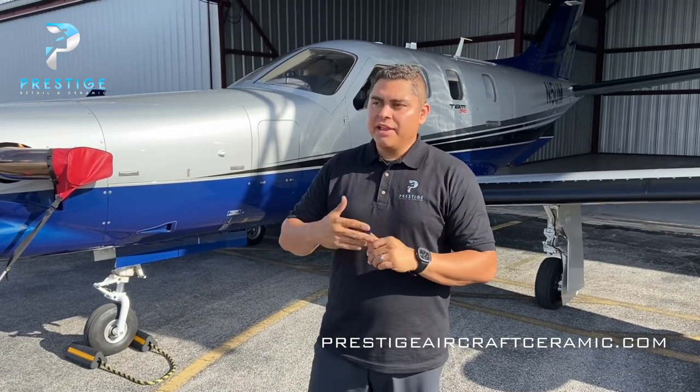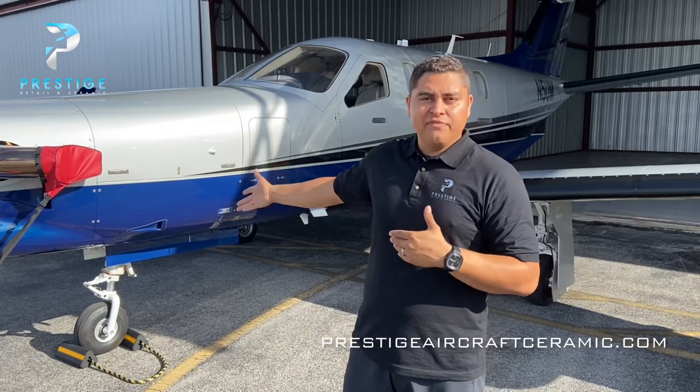Hey there, this is Charles Alvarez with Prestige Detail and Ceramic. Today we're at Stewart Jet Center in Stewart, Florida, and we're going to be doing a ceramic coating on this TBM 940.